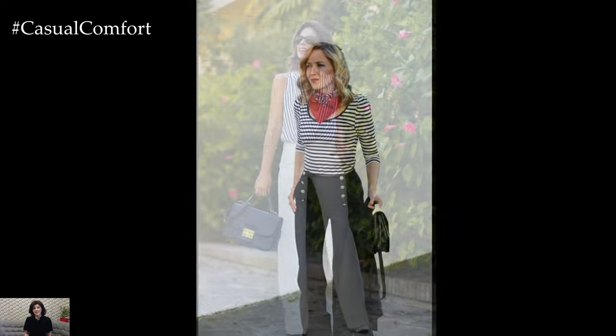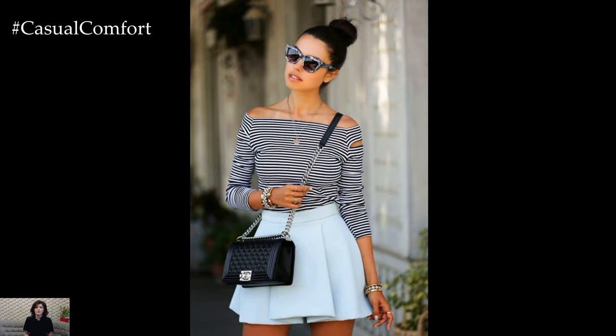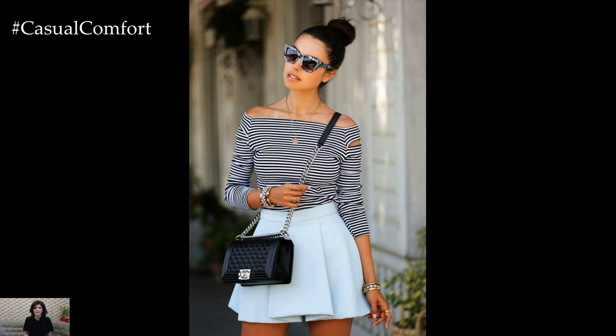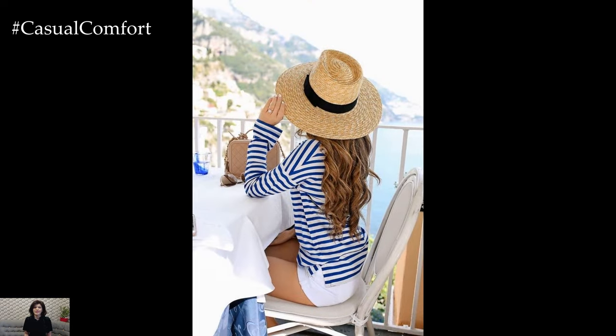This timeless piece, originally worn by French navy sailors in the 19th century, has transcended its maritime origins to become a wardrobe staple for both men and women. Pair it with crisp white trousers or shorts for a chic, casual look that exudes effortless sophistication.